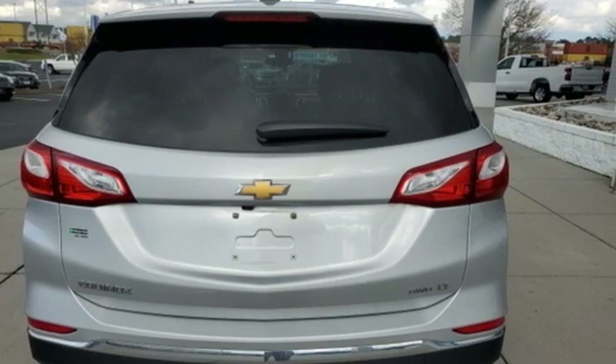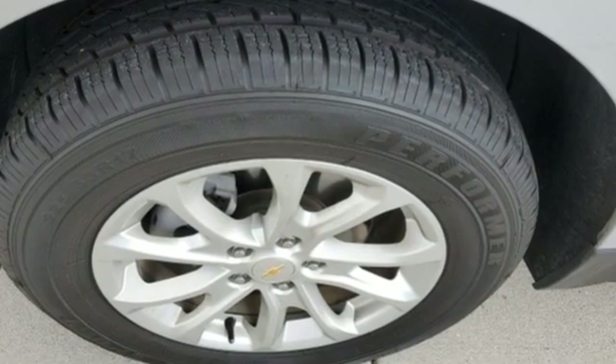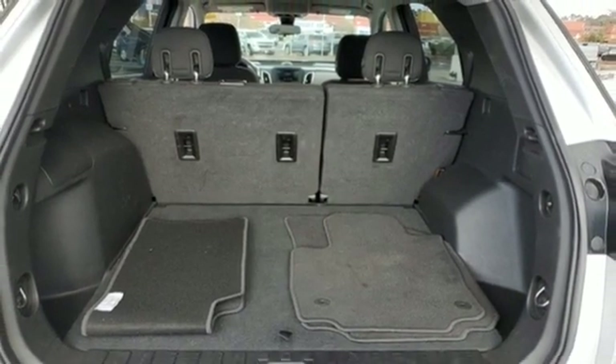It boasts an impressive list of features like these: intercooled turbo inline four-cylinder engine, manual tilting steering column, streaming audio, configurable instrument gauges, and manual telescoping steering column.